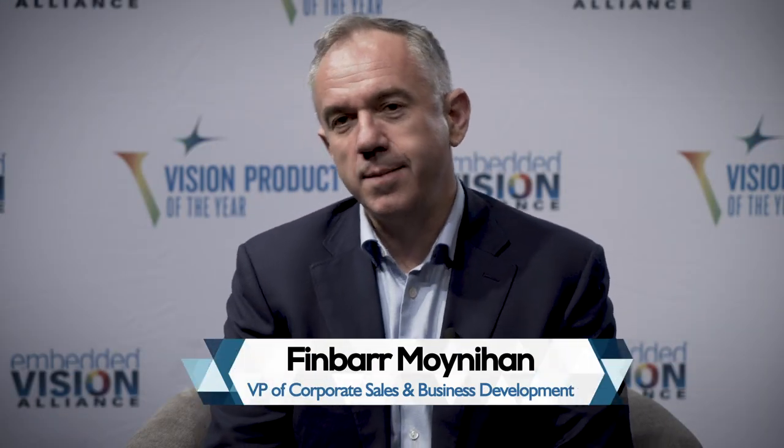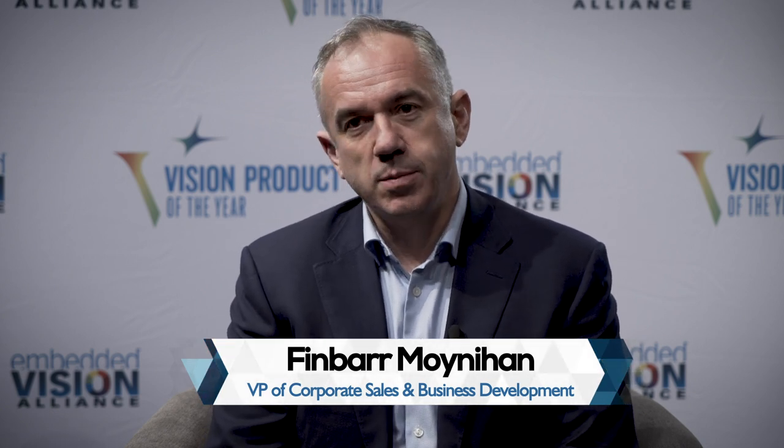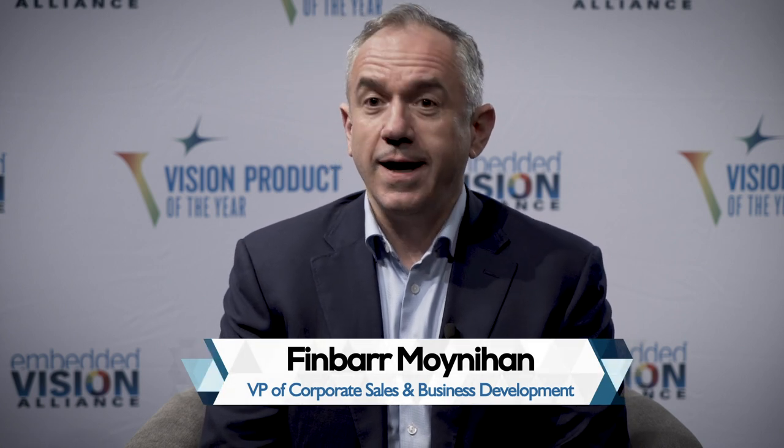Hi, I'm Finbar Moynihan. I'm the Vice President for Corporate Sales and Business Development at MediaTek, responsible for the Americas and Europe. We're very happy and very excited to be receiving the award from the Embedded Vision Alliance for the best AI technology at the show this week. On behalf of the many teams at MediaTek who've worked on this product and the amazing AI technology that it integrates, I'd like to thank the Embedded Vision Alliance for this great honor.